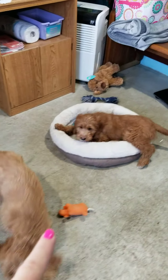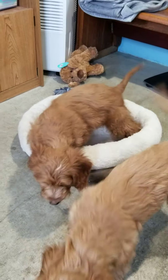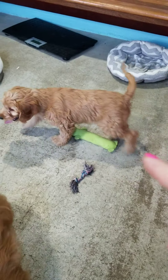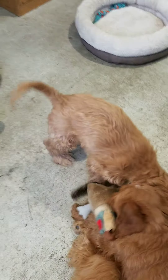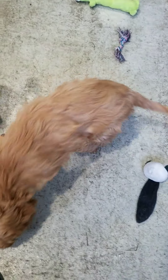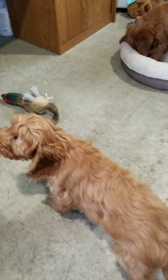Here is Isaac in the dog bed. Here is Ivy right here — the lighter gold. And here's Ivan.